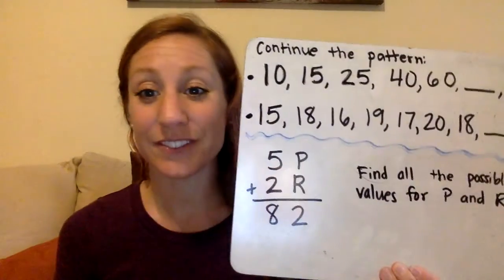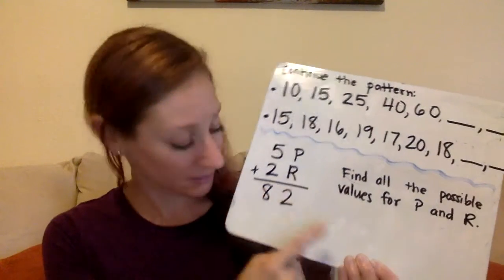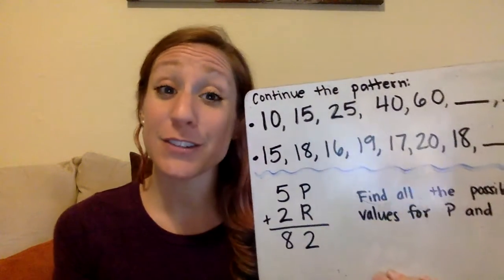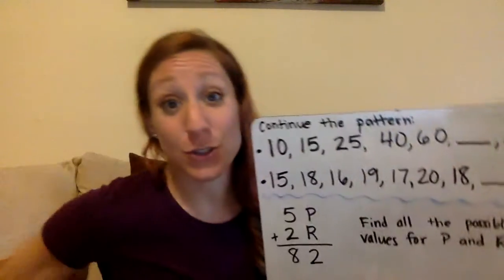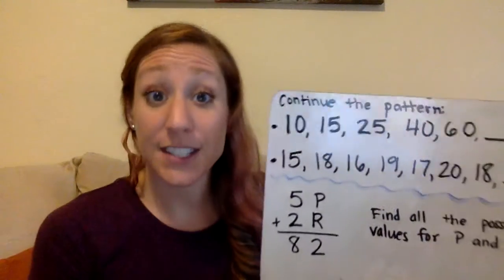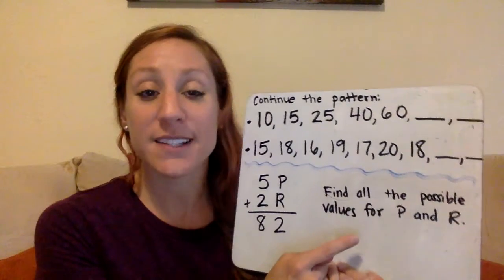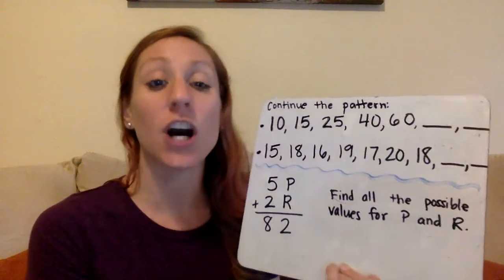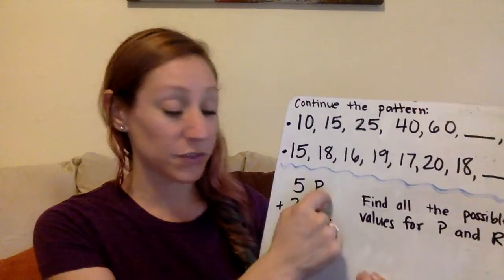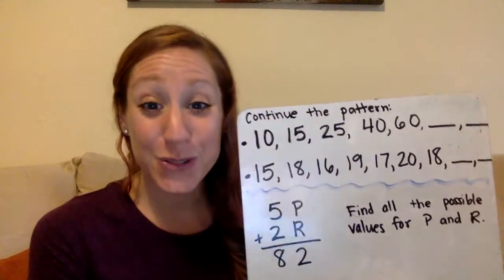Then I have a problem down here: 50-something plus 20-something equals 82. See if you can figure it out. This is not a one-solution or one-answer problem, so see if you can find lots of solutions. Are you clever enough to find more than two solutions? Find all the possible values for P and R that you can. Remember, this is the ones place and this is the tens place — so this is 50-something plus 20-something. Figure out all those possibilities.